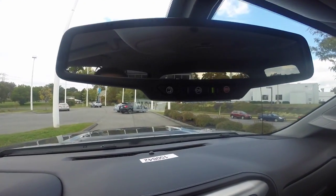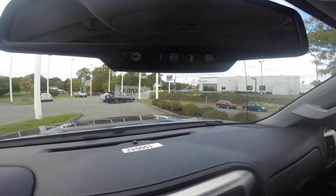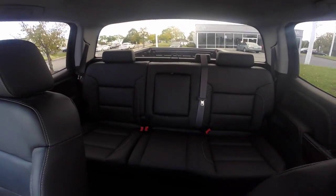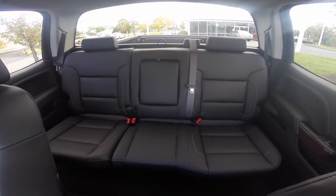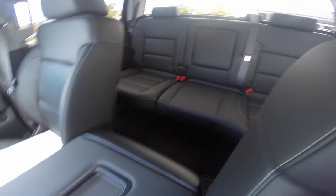On your rear view mirror you have three buttons that give you access to OnStar services. Ask your salesperson how you can receive five free years of OnStar service. You have a spacious cabin area that can seat an additional three passengers comfortably, with a pull-down center console to expose cup holders.